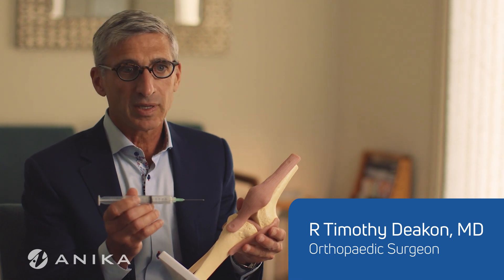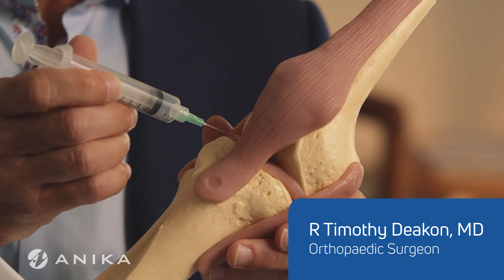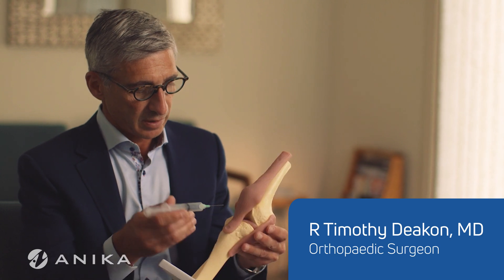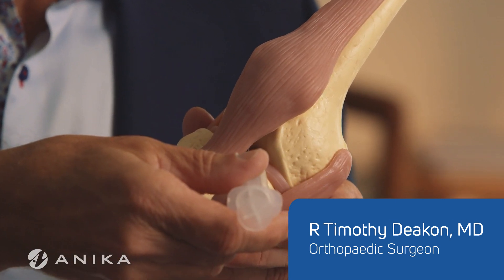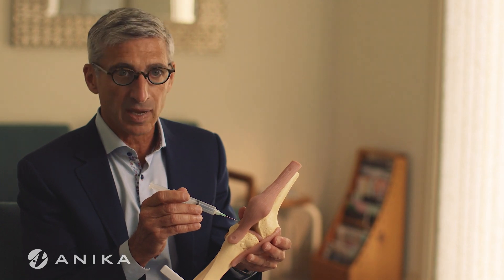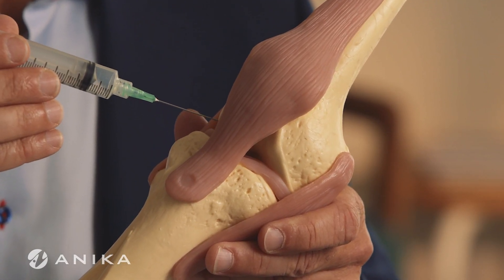I'm going to use this model to demonstrate the injection portals that are commonly used. The first would be the anteromedial and anterolateral injection portals, which are similar to what's used in arthroscopy. Just lateral to the patellar ligament is the anterolateral portal, and medial to the patellar ligament is the anteromedial portal. The problem with this technique is it may involve the fat pad, the anterior cruciate ligament, or the articular cartilage.